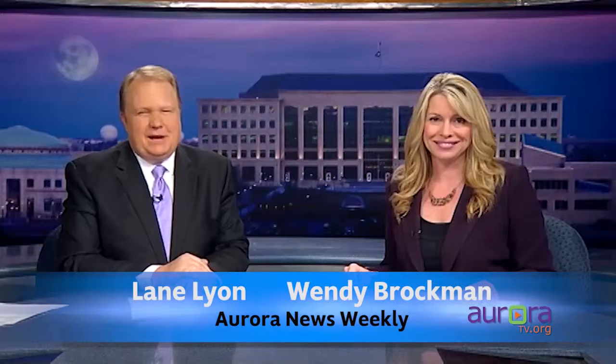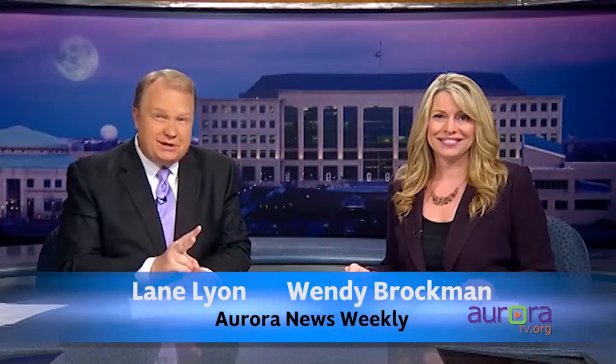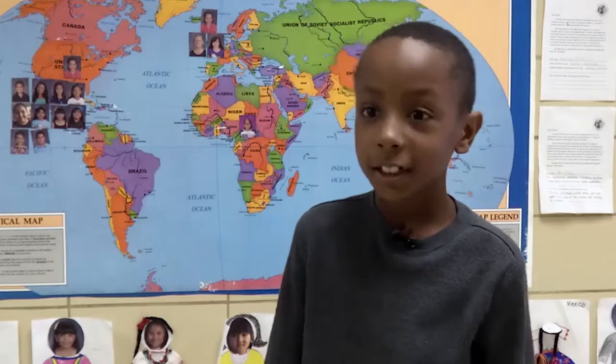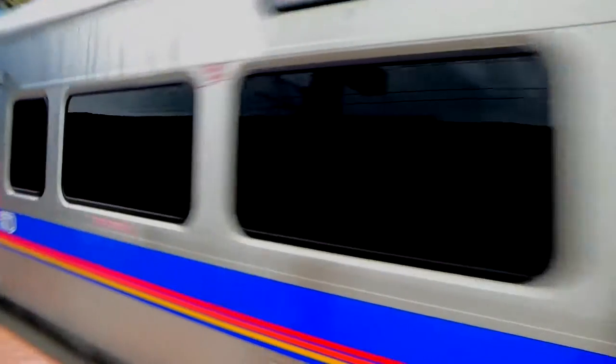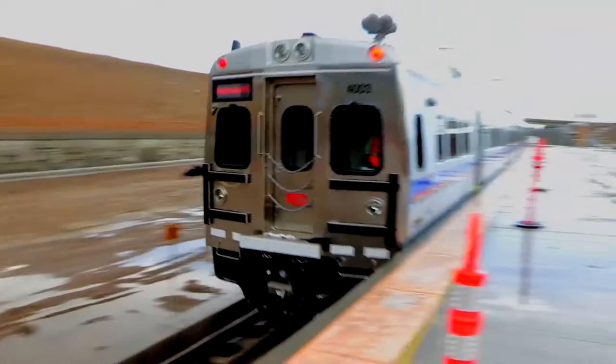The final part of the project opens in April with the arrival of RTD's University of Colorado A-Line. The electric commuter rail will make two stops in Aurora as it travels between the airport and Union Station. RTD wants to make sure everyone stays safe around the tracks, especially kids. Students at Parkland Elementary School learned about the new A-Line coming to Aurora.